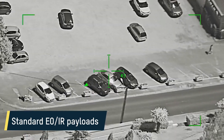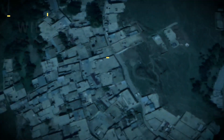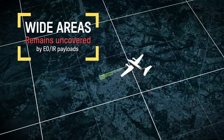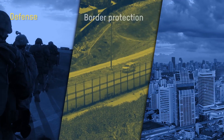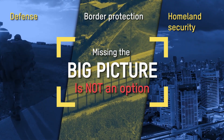Electro-optical payloads provide high-quality, full-motion video imagery, but they are limited to a single, narrow field of view, leaving wide areas of interest uncovered. For mission-critical applications, missing the big picture can be a serious problem.